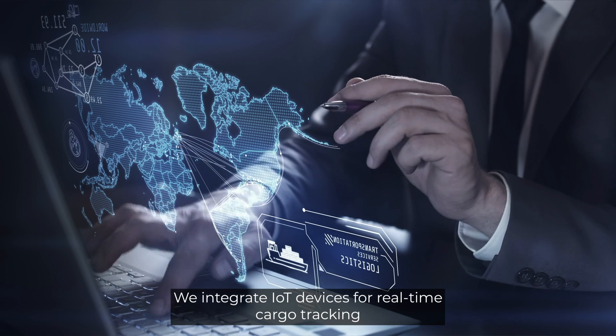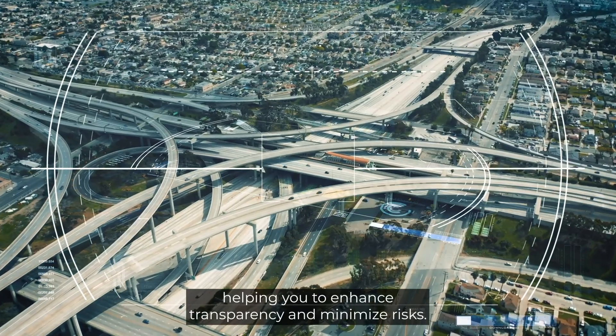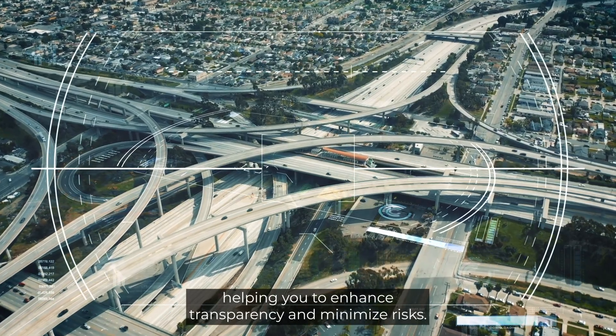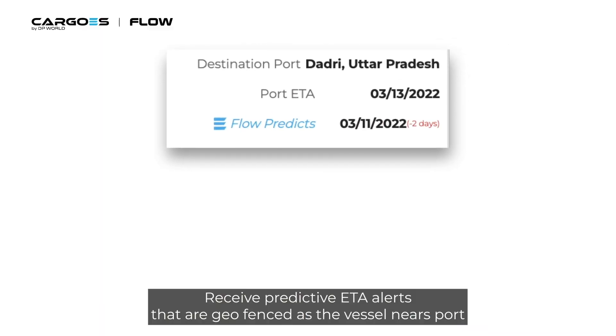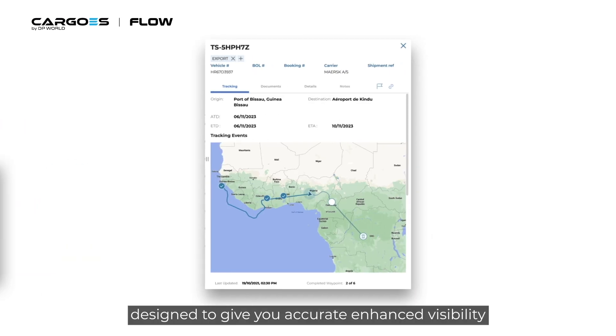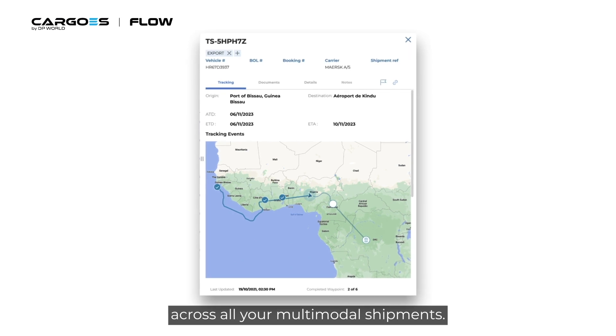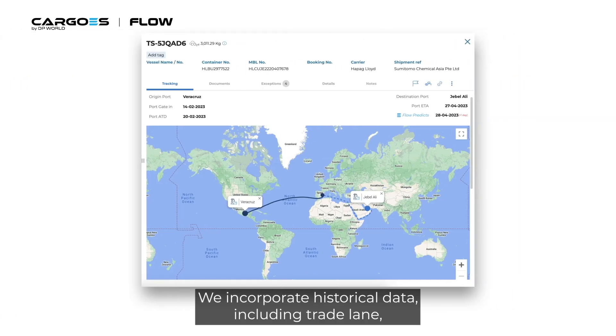We integrate IoT devices for real-time cargo tracking, helping you to enhance transparency and minimize risks. Receive predictive ETA alerts that are geo-fenced as the vessel nears port, designed to give you accurate, enhanced visibility across all your multimodal shipments.